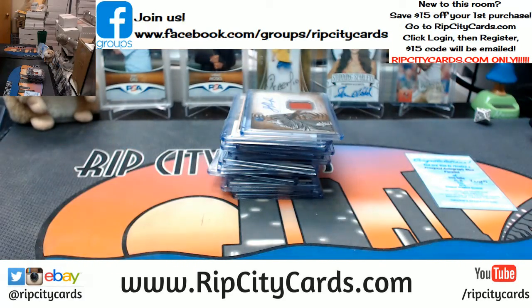And that was the break. 2015 Bowman Inception Baseball, half case number two, eBay style. Thank you very much. We'll get that out.